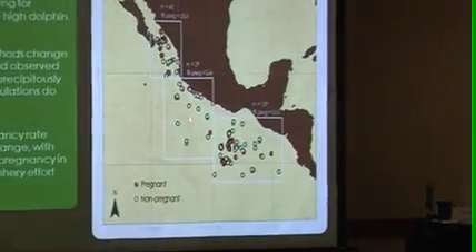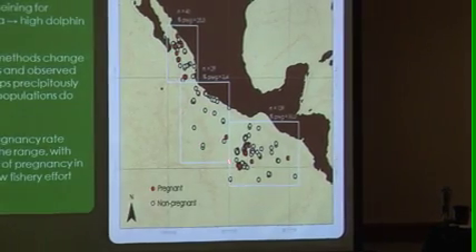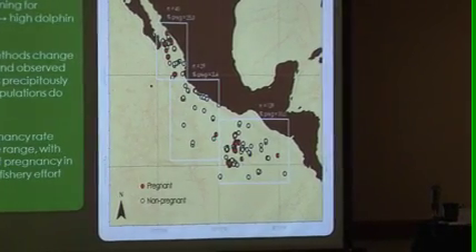You can see in this northern area, it's quite high — 25% of all females are pregnant. Very low down here: 3.4% and then 10% for the southern region.